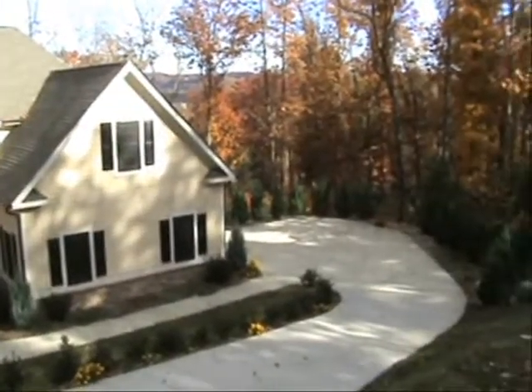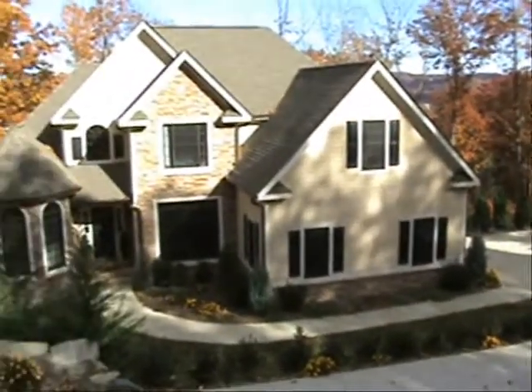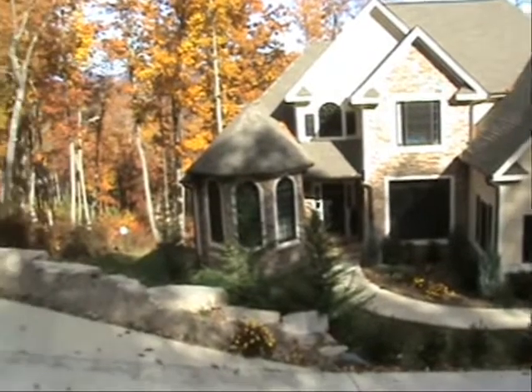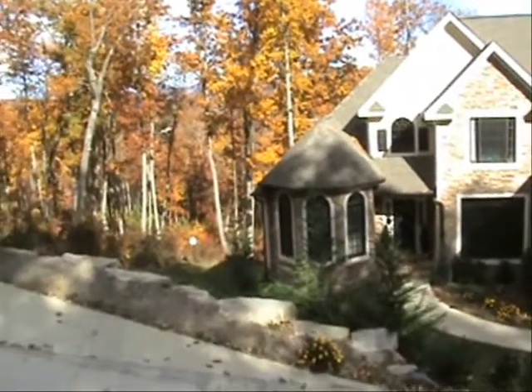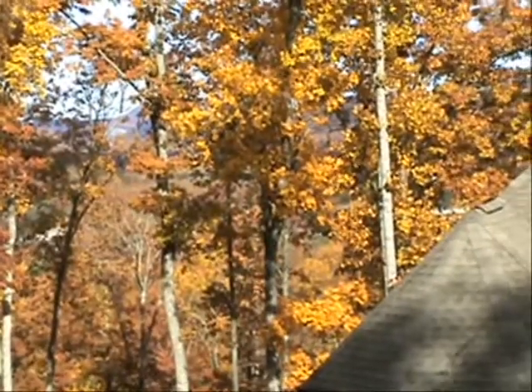This home is on home site 60 here at Blacksmith Mountain. Beautiful home, fall color, and kind of a sneaky little mountain view out the back there.